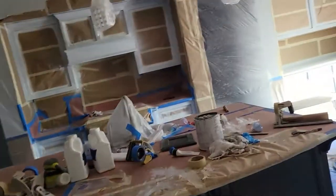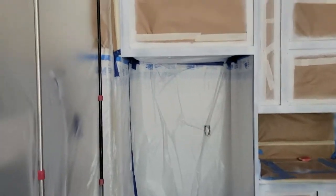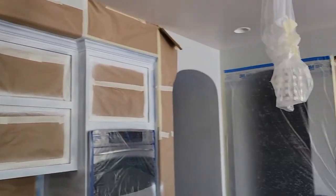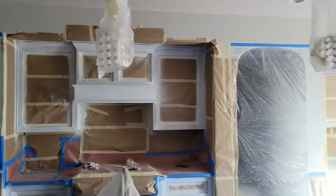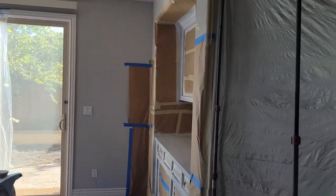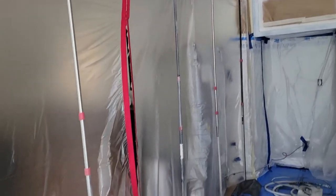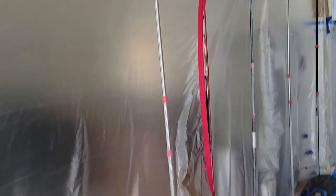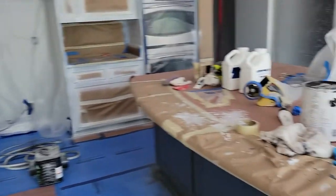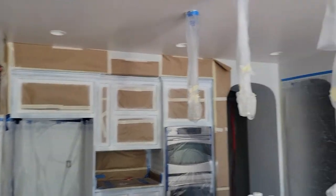I believe this is day three where they started to do the priming. As you can see, they put the primer on the cabinetry. They also spent a lot of time taping off everything and putting covers between the entranceway so that the sanding and the primer wouldn't go into other rooms. I was really impressed with their level of detail just in doing the prep work.